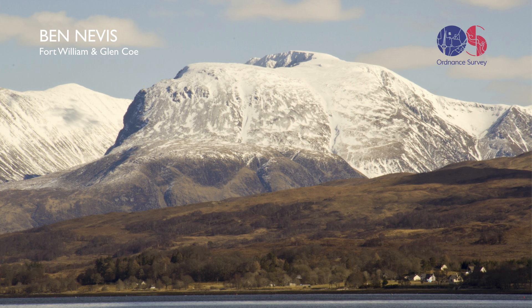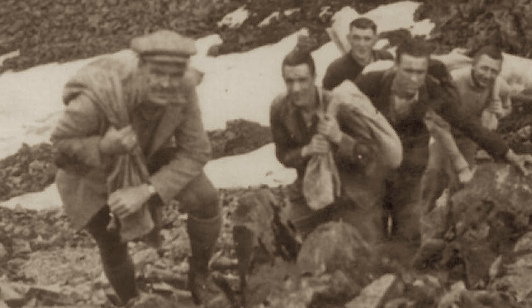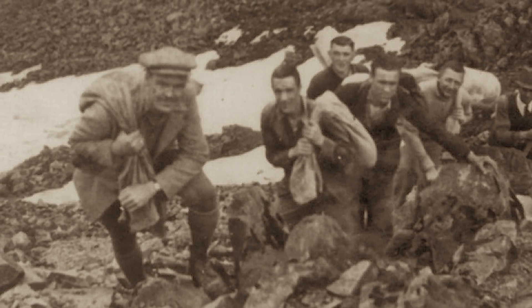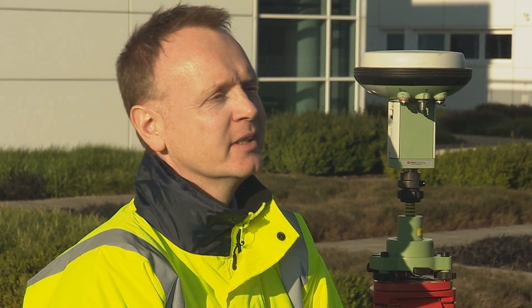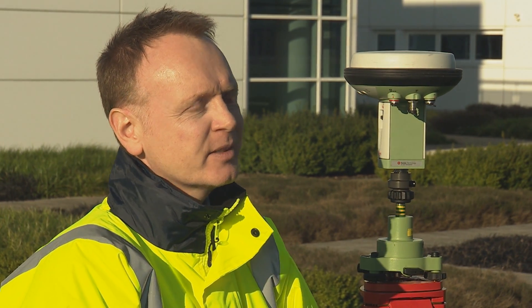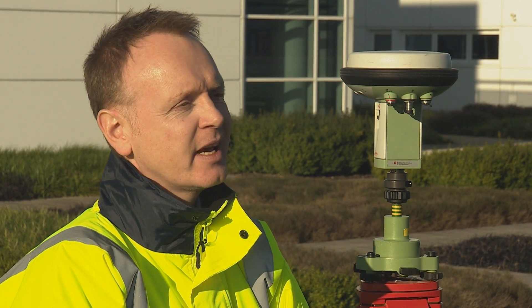They did a fantastic job. It's what Ordnance Survey is always about — they always do the best possible job. If that takes seven men and 200 pounds of equipment and 20 days and a whole military operation to achieve the result, that's what they used to do. And they got the best result possible, and as we've shown using the modern equipment, they've got very close to that, so it's an amazing testament to their achievement.